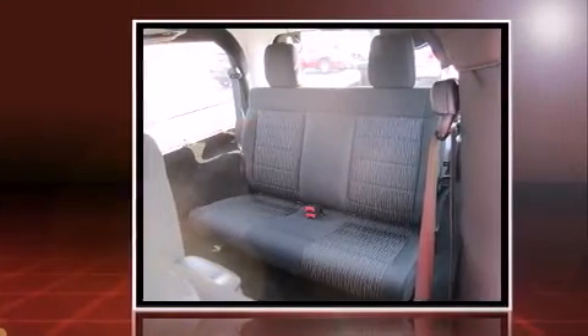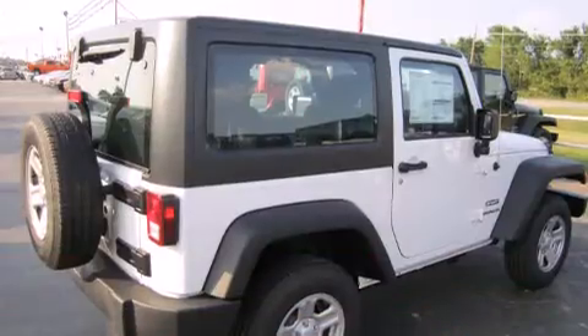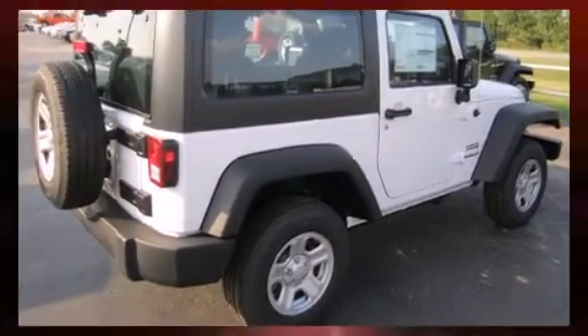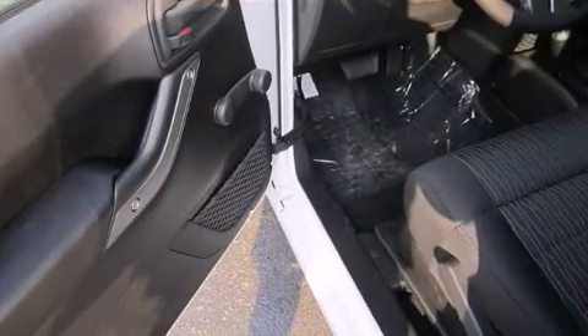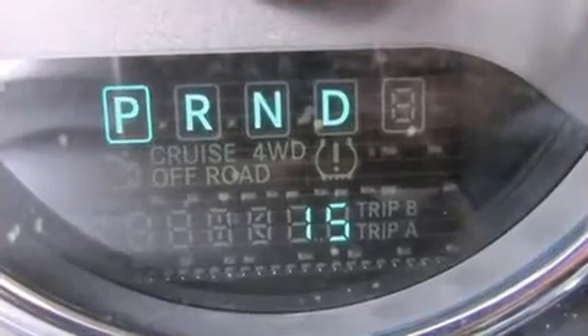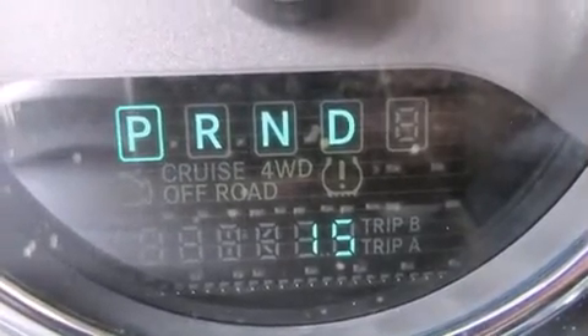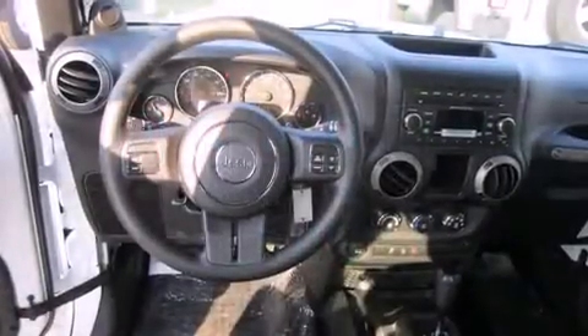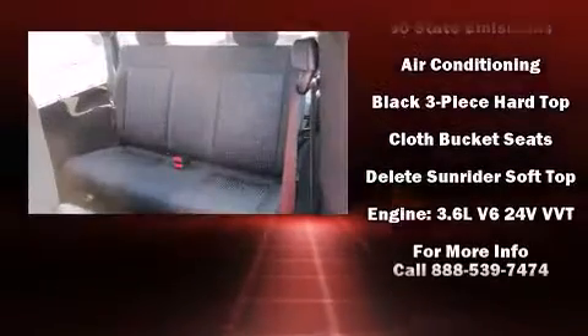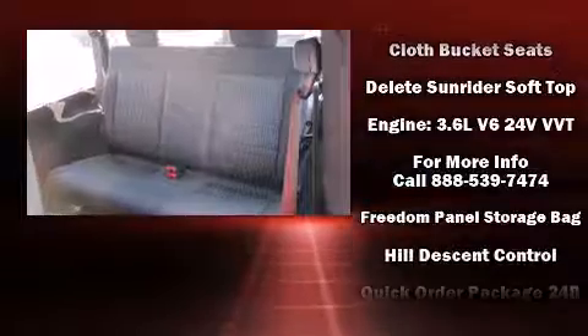Top features include front fog lights, skid plates, rear wipers, and air conditioning. Jeep also prioritized safety and security with features such as dual front impact airbags with occupant sensing airbag, integrated rollover protection, traction control, ignition disabling, and four-wheel disc brakes with ABS.